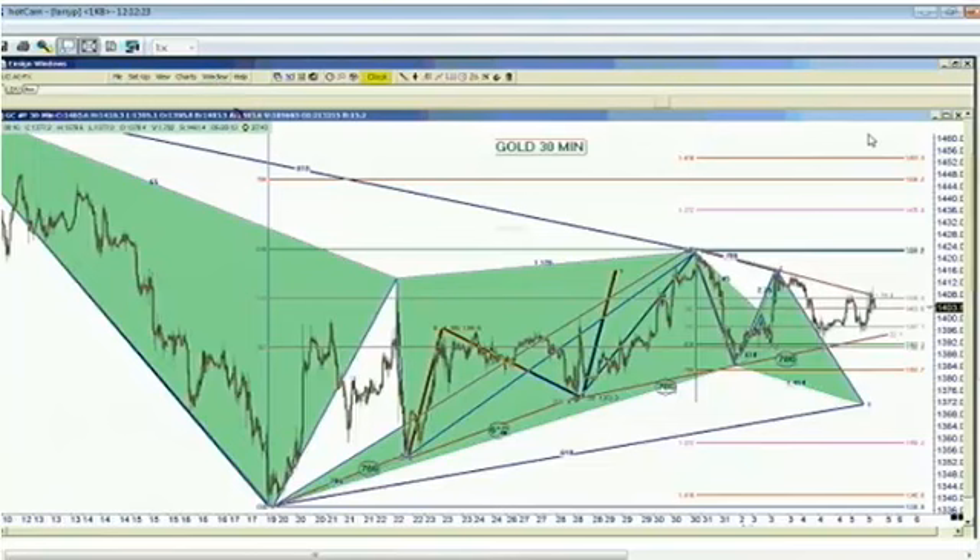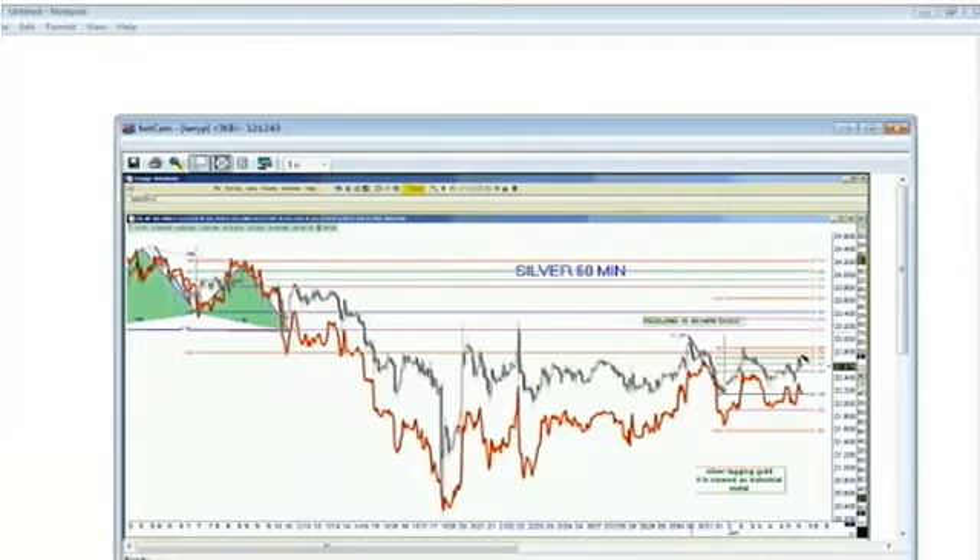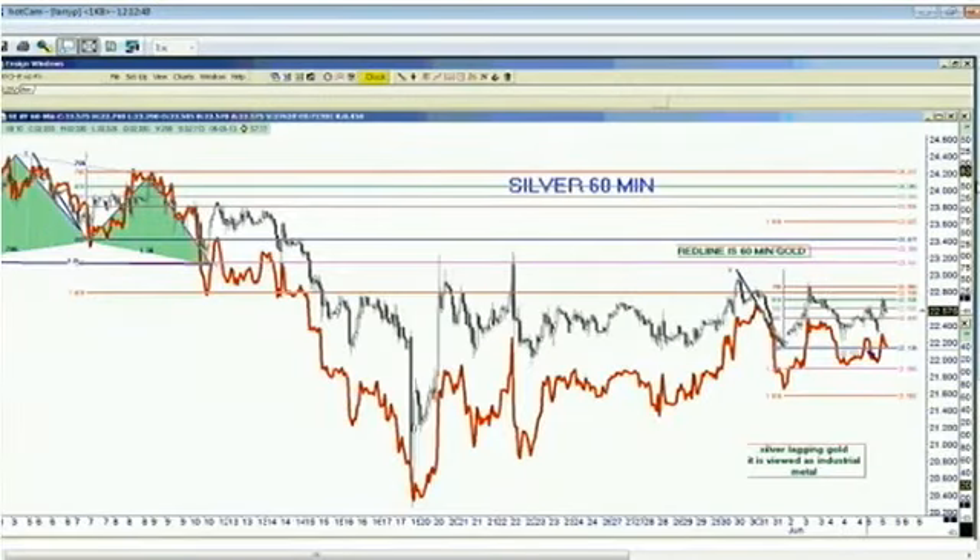Let's take a look at silver, because silver has been the wicked stepsister of this whole thing. I'll put the chart up for silver and gold together so you can see that silver has been lagging badly. We've had lower tops in silver and higher bottoms — the same type of pennant formation occurring in silver as in gold. Silver needs to get above the 2280 level to really get moving. All we've done is take out the previous day's high by a 1.27 expansion, and that's really all that has occurred.